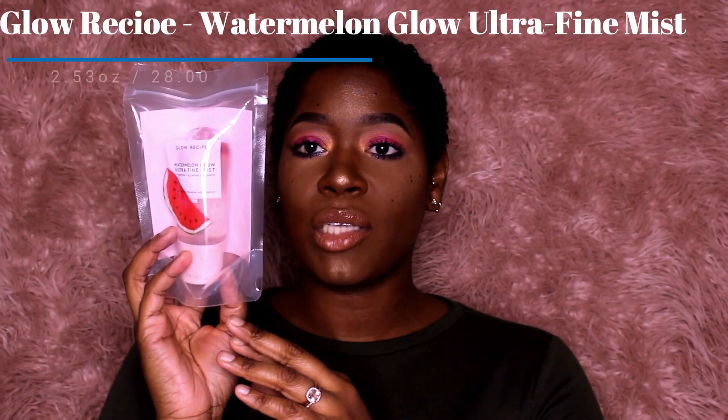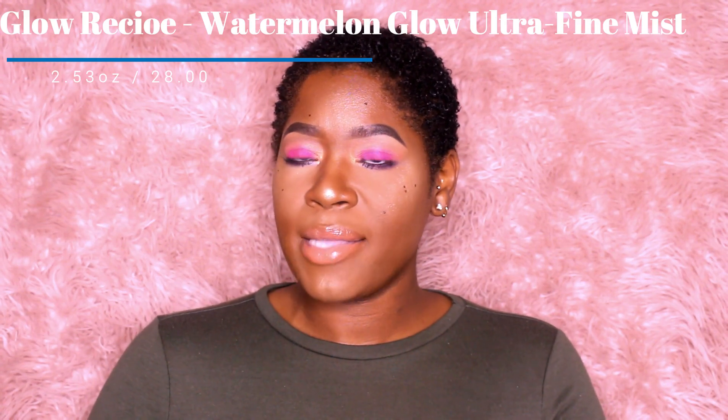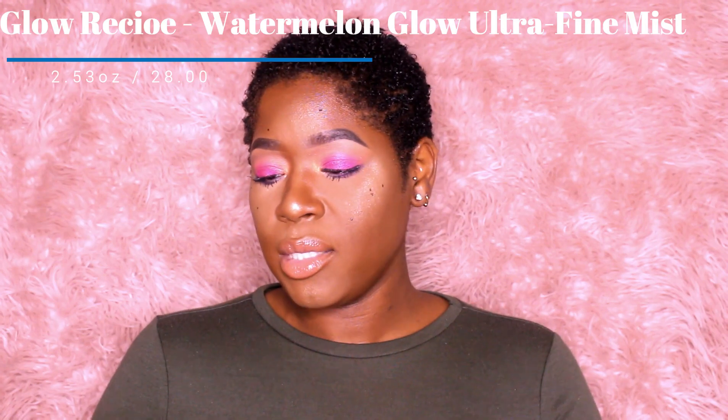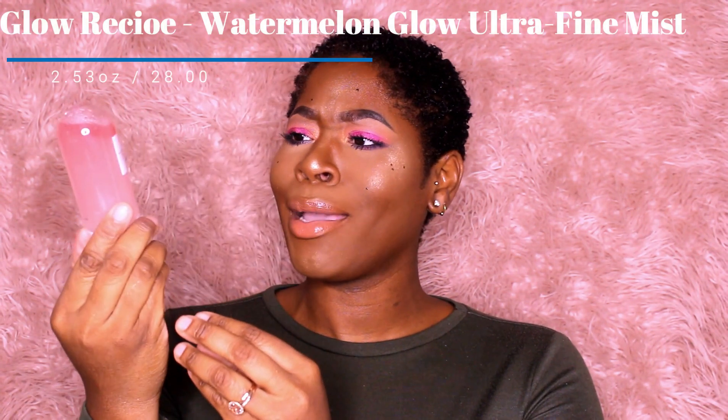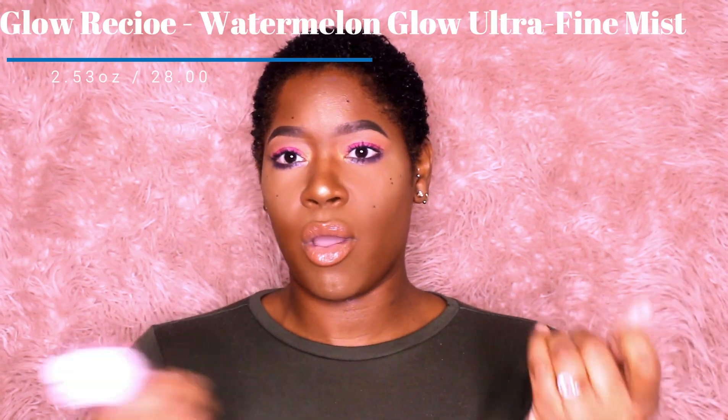Next I got the Glow Recipe Watermelon Glow Mist, which comes in a package like this. I'll go ahead and open it. I already have their watermelon mask and their watermelon moisturizer, so I definitely want to do a skincare video on this. This is what it looks like — isn't it so pretty? You just shake it up. It smells just like watermelon. It's the Watermelon Glow Ultra Fine Glow Mist and you get 2.5 fluid ounces — this spray will run you $28. I love the moisturizer and the mask so I was excited for this. That review video will be out soon.